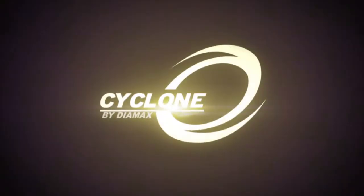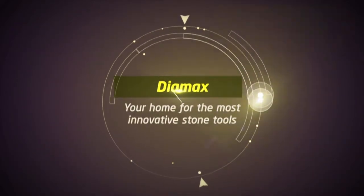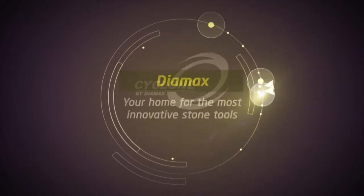Cyclone — the number one brand in stone.